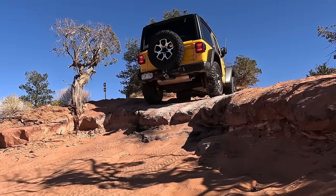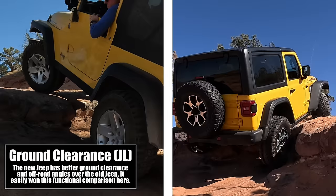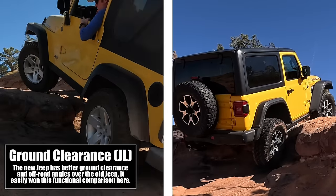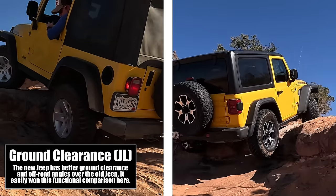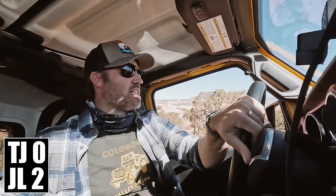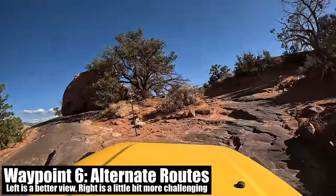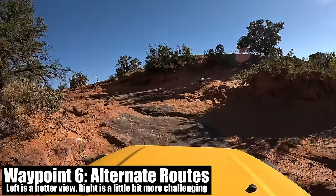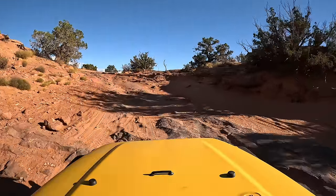That little ledge was fun. The TJ just didn't have the clearance — I didn't use the front locker because I didn't want to destroy the underside of my old Jeep. I really need to figure out what kind of protection to put on it for the type of wheeling I do. The JL definitely had the clearance, which allowed me to push it, though it did need both front and rear lockers to get up.